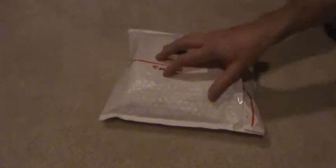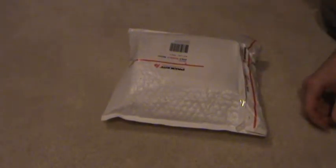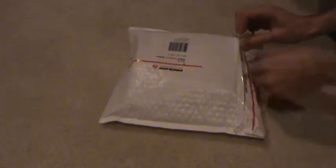Just a quick package opening video here. It's something I've been waiting on about a week and a half and it finally showed up. It doesn't feel like they used any extra packing on the inside, so hopefully everything in there is alright. We're going to find out here in just a moment.